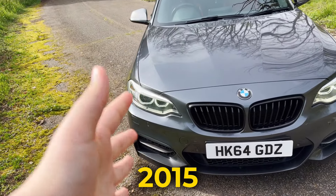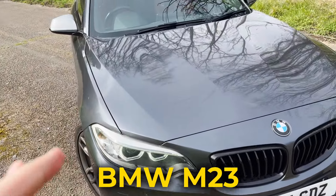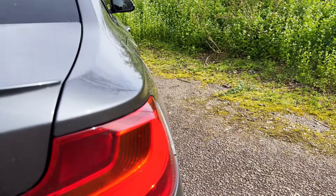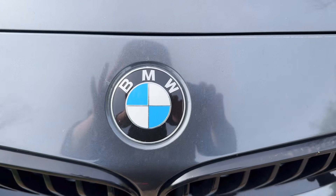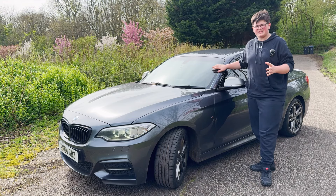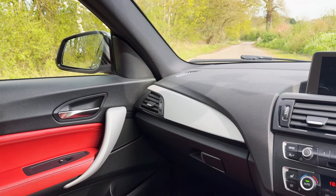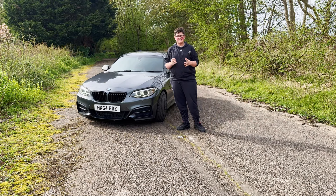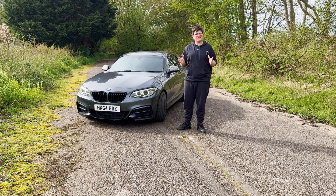This is my 2015 BMW M235i. I bought this car earlier this week and I'm going to share with you my first drive on camera, showing you guys pretty much all the cool stuff about this car and the reason why I got it. We're going to be taking this bad boy on a few country roads to show you exactly how it handles compared to my Corsa. So without further ado, let's get straight into the first drive.